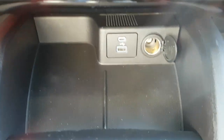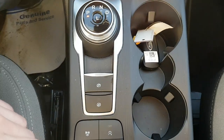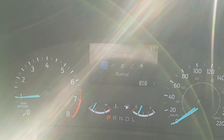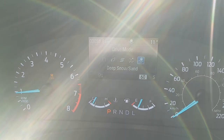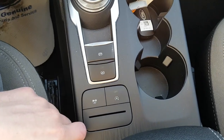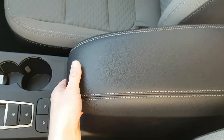Up front you have USB-A and USB-C ports plus a 12-volt outlet. There's a dial-style shifter, an electronic parking brake, and multiple drive modes: normal, eco, sport, slippery, and deep snow/sand. You can also turn off auto start-stop and engage a parking hold feature — handy when you're in a drive-thru.